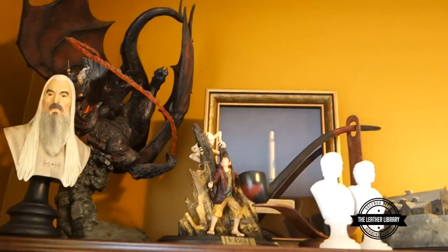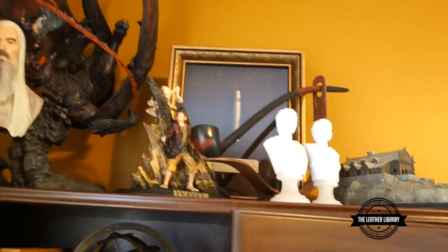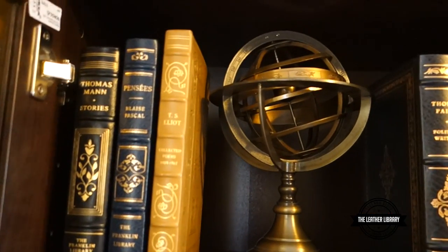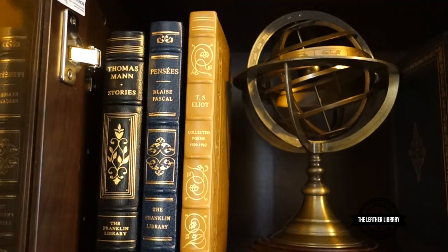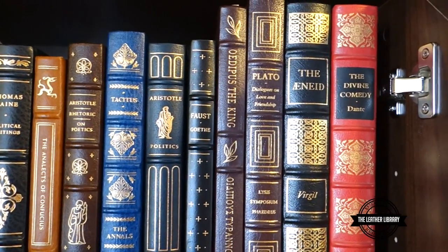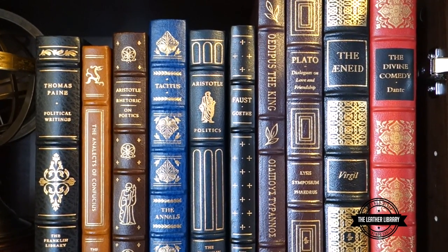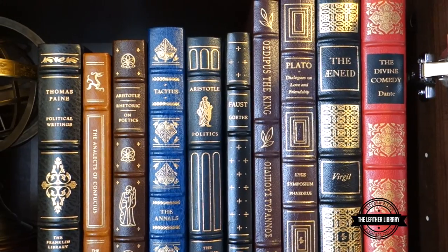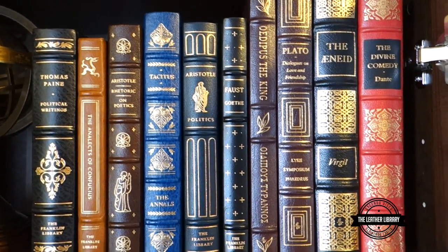Let's open up this bookcase here. As you can see, I've got some figures at the top — a lot of Lord of the Rings stuff. We got Thomas Mann's Stories, Pascal, T.S. Eliot, Thomas Paine, Analects, Rhetoric, Aristotle, the Aeneid, Dante, Plato, Sophocles, Faust, and Tacitus.